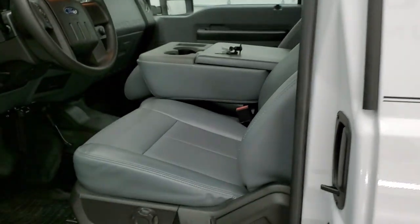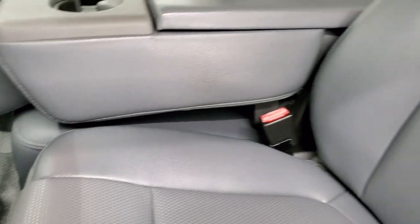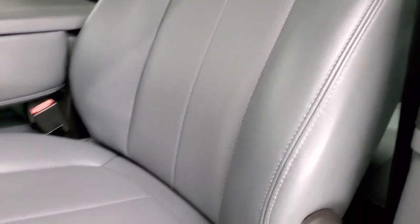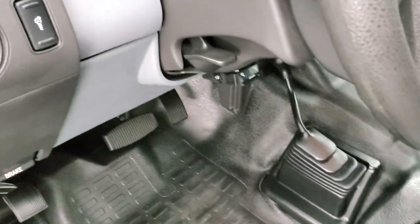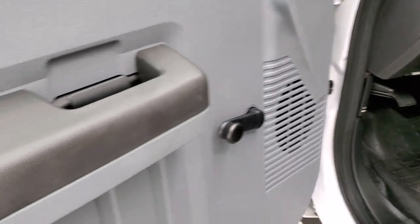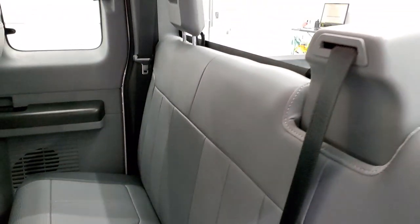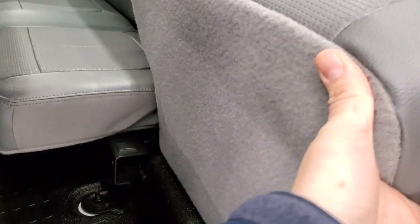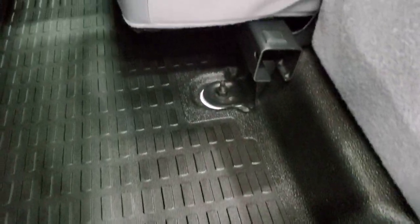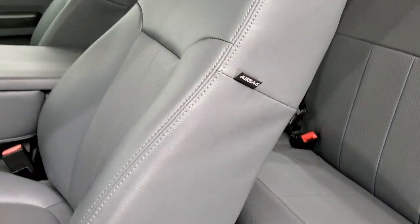Inside, the XL package gives you the gray vinyl interior with 40-20-40 split bench seating — no rips or tears on the seats. It does have the heavy duty rubber floors and a 4x4 shifter on the floor. It has manual crank windows and locks. The back seats are just as clean as the front, no rips or tears, with a fixed glass window. The back seats fold up for extra storage and the flooring back here is in excellent shape. Side curtain airbags are included.